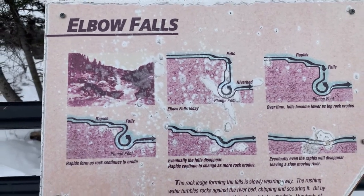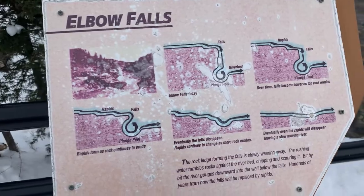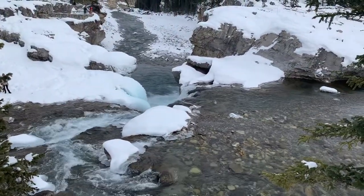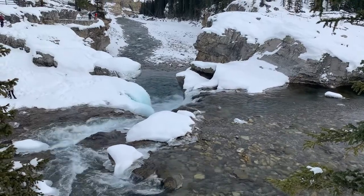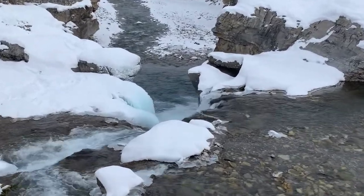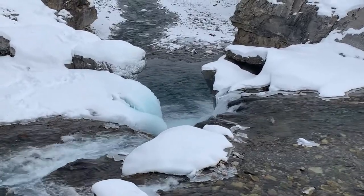Welcome to Elbow Falls. Typically we always come here during summer, but this is the first time coming here in winter. And look at all that ice.